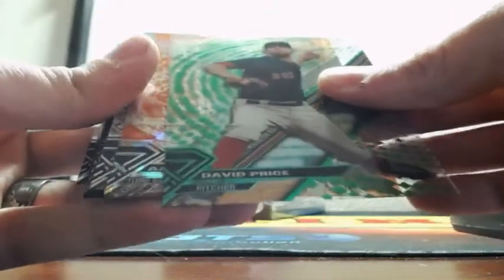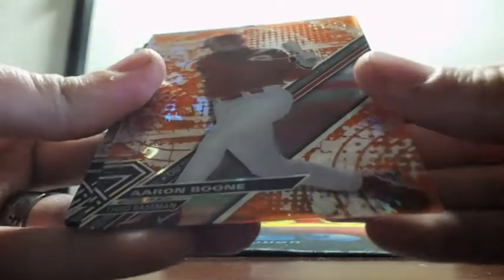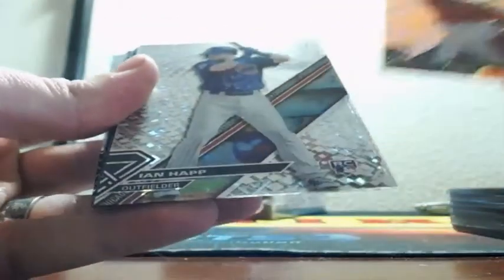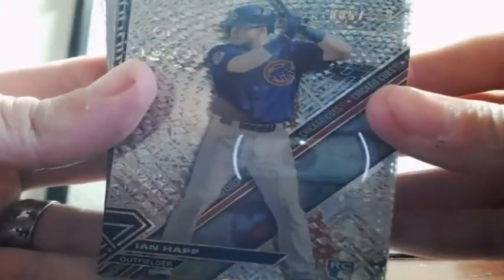Then we have an orange Aaron Boone, orange, for the Reds, out of 25. I believe those are Magmas. And Ian Happ, rookie for the Cubs, out of 250.